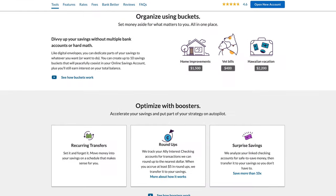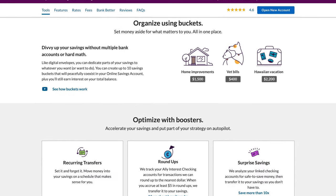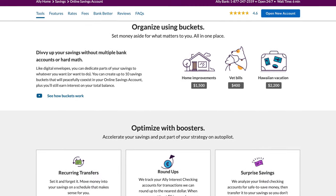As far as the savings account goes, Ally Bank offers some really cool features like their bucket savings feature and their booster savings feature. This allows you to create essentially mini accounts to save towards particular financial goals and even round up your spending to the nearest whole dollar and automatically have that money moved into your savings account. This isn't something that Discover currently offers, so just keep that in mind when making your decision.